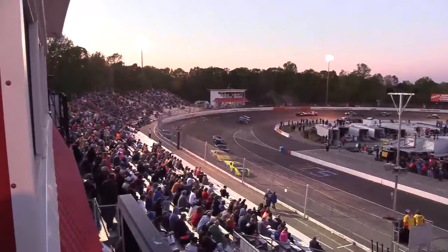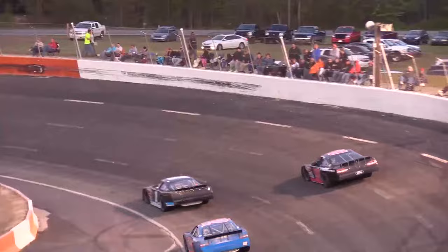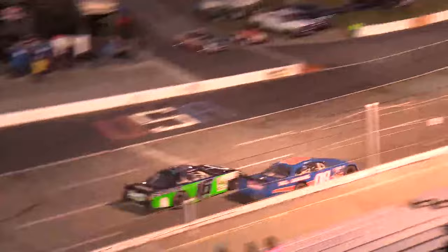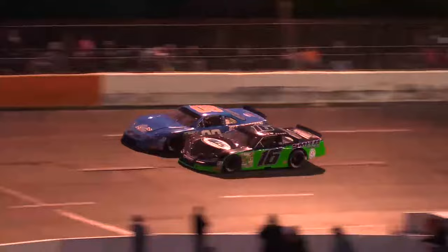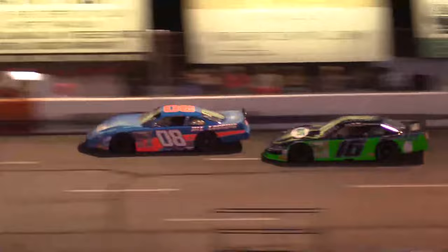Just past halfway, the race saw its first caution flag when second-place starter Stephen Parsons had issues in turn three, bouncing off the concrete multiple times through the north end of the facility. Following the restart, R.D. Smith fired up the oven on leader Deke McCaskill. Lap after lap, Smith attempted to use the bottom of the racetrack to muscle around the Ford of McCaskill. The two made contact on more than one occasion, eventually loosening up the right front fender off Smith, and the freed body parts found their way onto the track, bringing out a yellow flag.